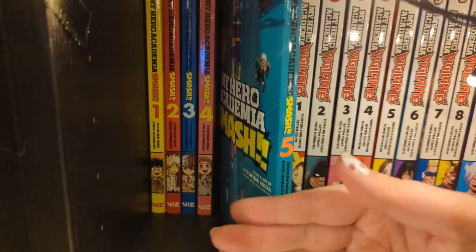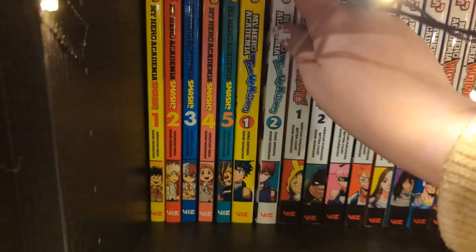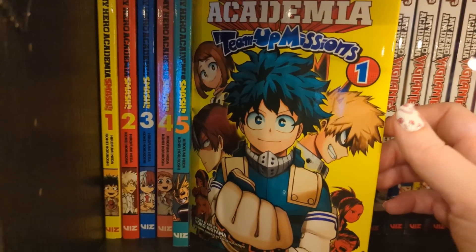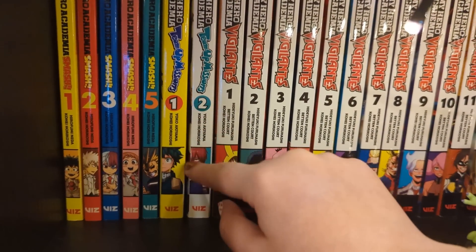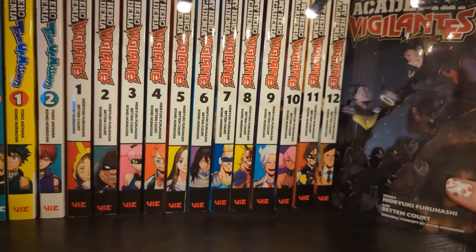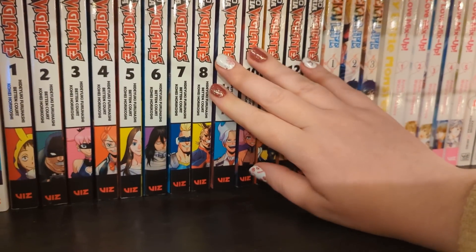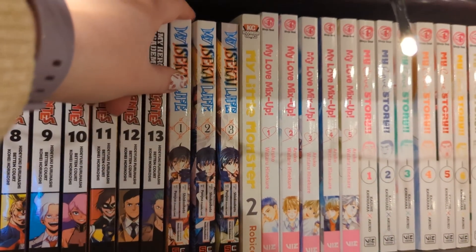We also have My Hero Academia Smash volumes one to five, which is a four-koma gag manga following the MHA storyline but if everything were really silly and dumb - it's a fun read. Then we have My Hero Academia: Team-Up Missions volumes one and two, up to date, pairing up random characters in situations to see how they gel - also a fun, light-hearted read, though it doesn't release very often. And we have My Hero Academia: Vigilantes volumes one to thirteen, up to date, which is a spin-off that's a bit more gritty. I believe it's complete or nearly complete, and there are tie-ins to the main series.